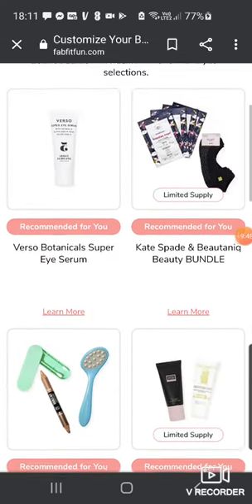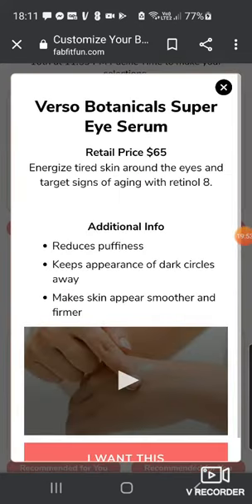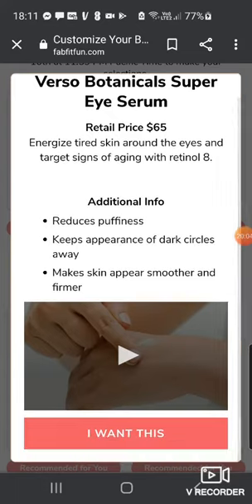Options include the Verso Botanical Super Eyes Serum, retail value $65, which reduces puffiness. I'm always a bit skeptical about Verso's pricing — a little bit like Avant but not quite as bad. But I do quite like Verso actually.